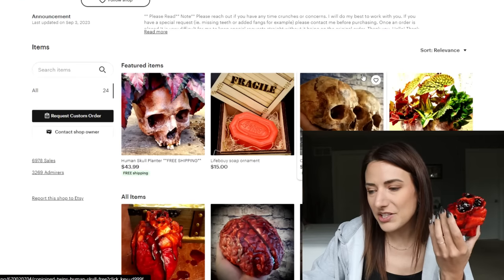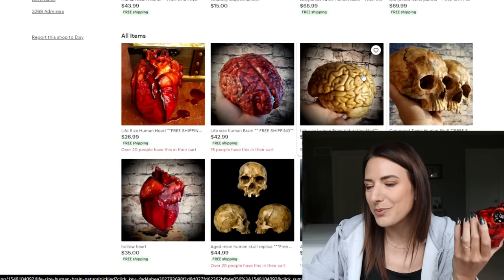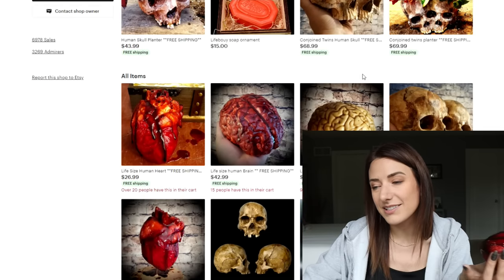That's so sweet. When I bought this I didn't even go into the store and see what other sweet things they have to offer. They have life-sized human brains, a lot of skulls, conjoined twin skulls, twin planter. These planter skulls are really cool. The heart seems to be their main item — the heart or the skull. So that's everything I have for you all today.